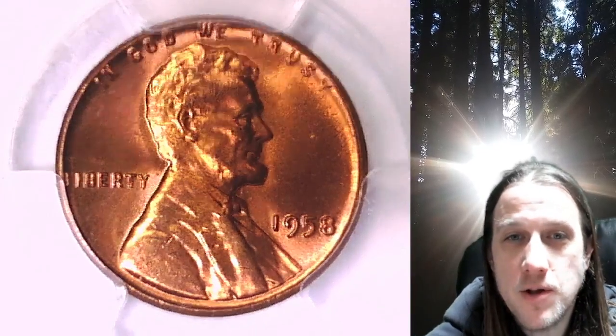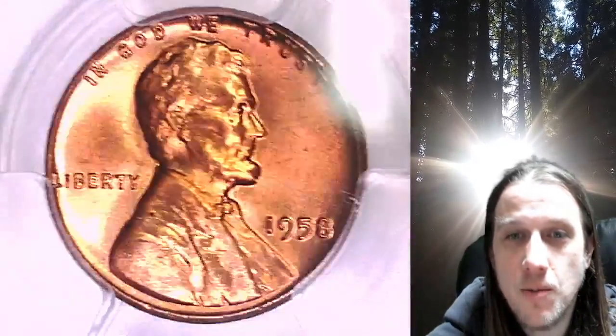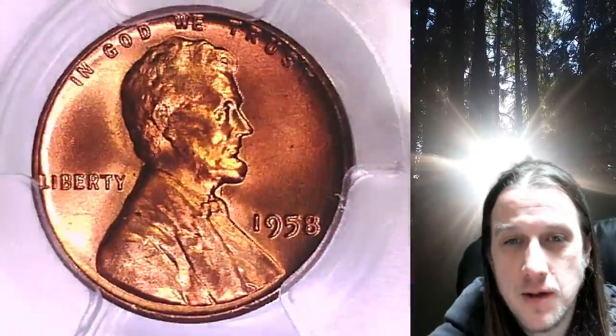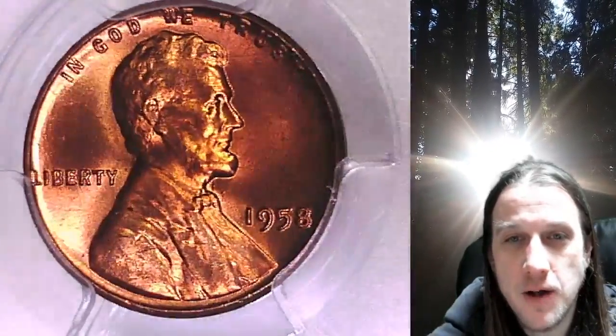Welcome to Time Travelers Coin Exchange. The next coin we're going to look at is a 1958 P Lincoln Wheat cent. This is a business strike coin from the Philadelphia Mint.